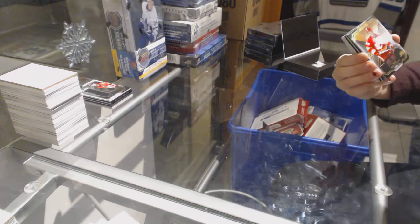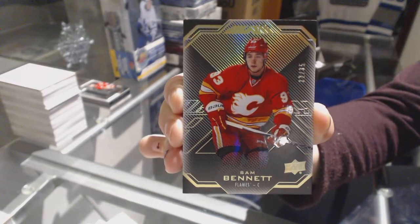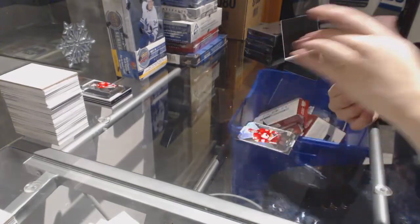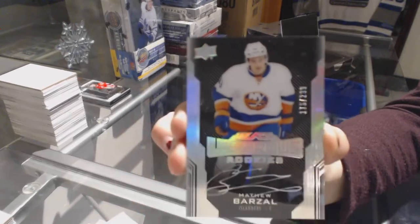We've got a gold base numbered to 35 for the Calgary Flames, Sam Bennett. A rookie auto numbered to 299 for the New York Islanders, Matt Barzal.